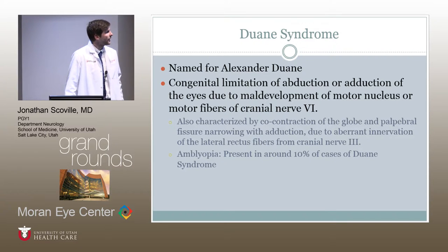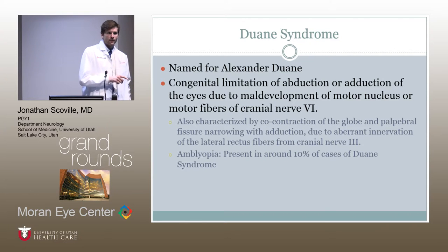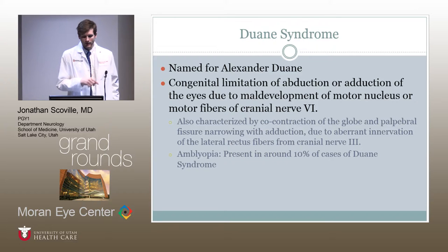This patient did indeed have Duane syndrome, which is a clinical diagnosis. It's named for Alexander Duane, an American ophthalmologist who practiced in the early 1900s on the East Coast and studied extraocular movements of the eye. He wrote a book in which Duane's retraction syndrome, as it was originally called, was named. It is a congenital limitation of abduction or adduction of the eyes due to maldevelopment of the motor nucleus or motor fibers of the sixth nerve — in many cases an absence of the motor nucleus of the sixth nerve — and can be unilateral or bilateral.